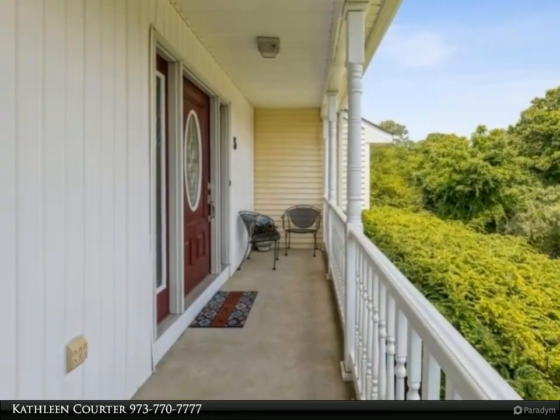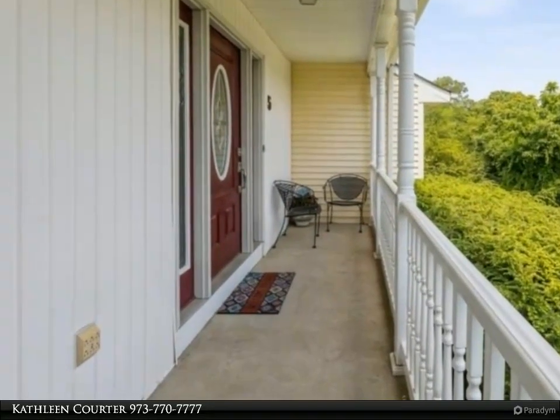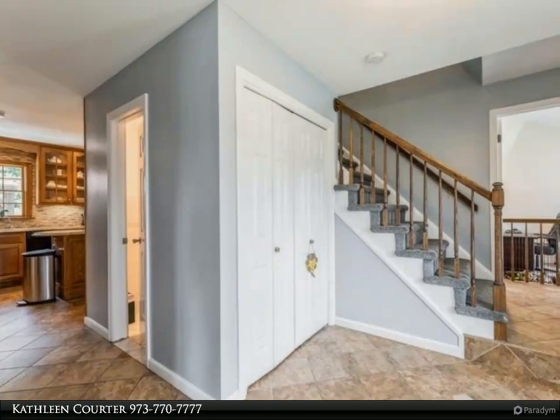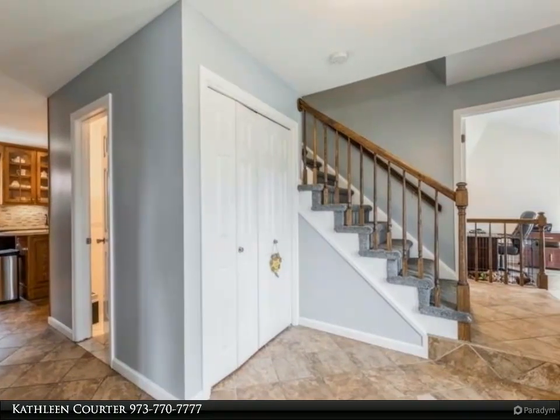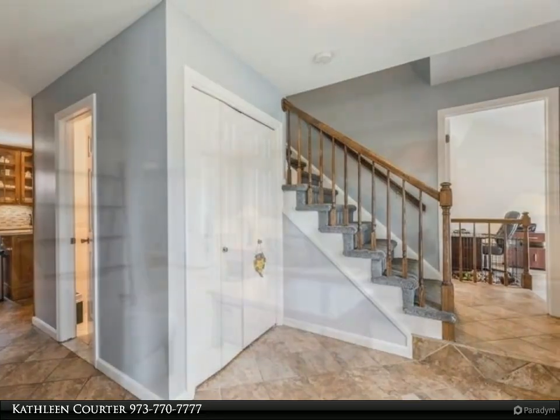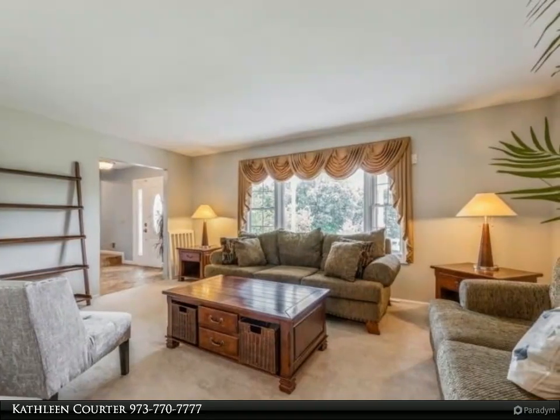One hour to NYC. New kitchen with granite counters, under and interior cabinet lighting, stainless appliances, breakfast bar open to eat-in area overlooking backyard and family room with new flooring and fireplace. Formal dining room, formal living room, and bonus first floor office slash den.